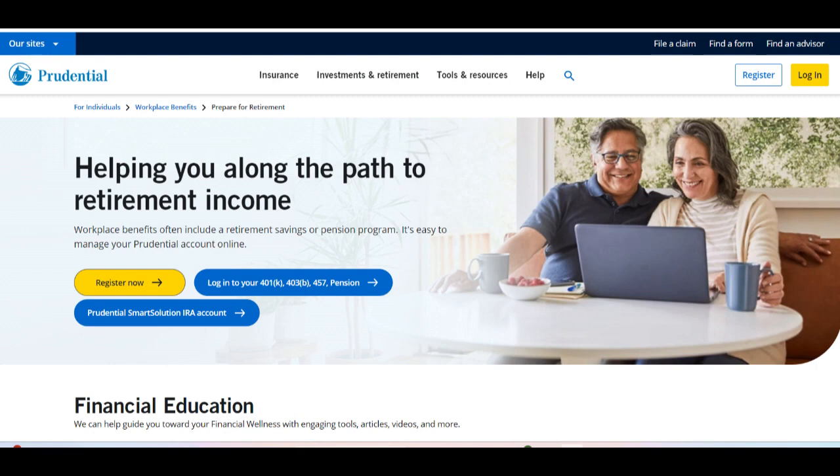One of the standout positives of Prudential Retirement 401k is its flexibility and customization options. Employers have the ability to design 401k plans tailored to their company's specific needs and preferences, including options for employer contributions, investment choices, and employee eligibility criteria. This flexibility ensures that employers can create retirement plans that align with their company's goals and culture, fostering employee engagement and satisfaction.